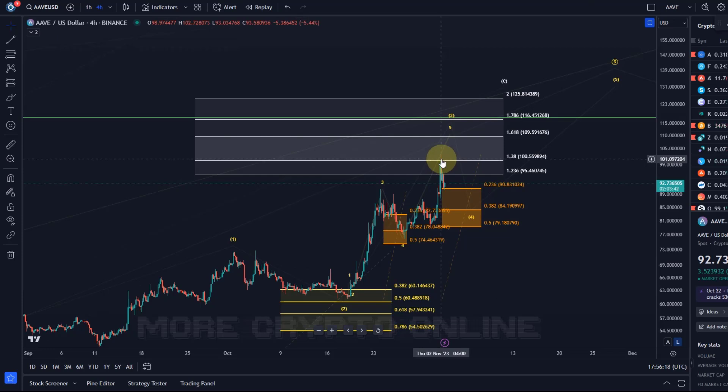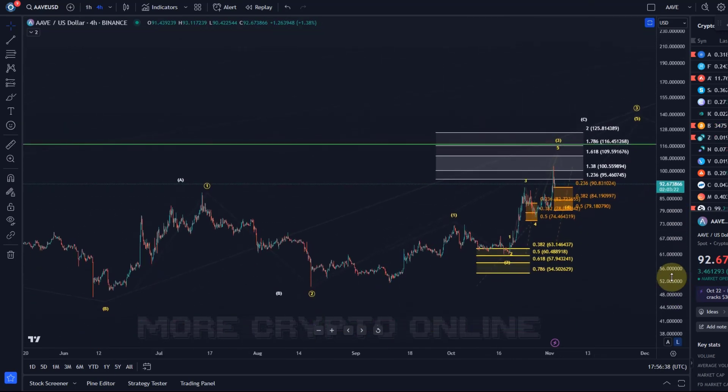$100 is of course a psychological resistance area, so it shouldn't be surprising that we see a little bit of a setback there. But ideally in the next move up we are going to break above $100, which it should do if we really are in wave three. It's all going okay at the moment and it's been behaving really well.